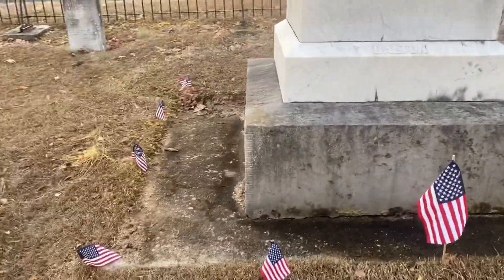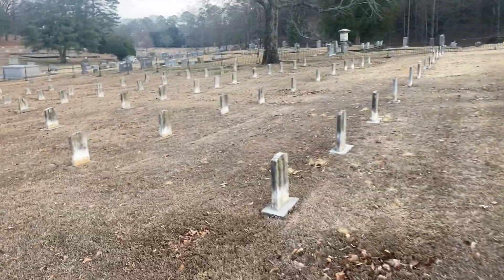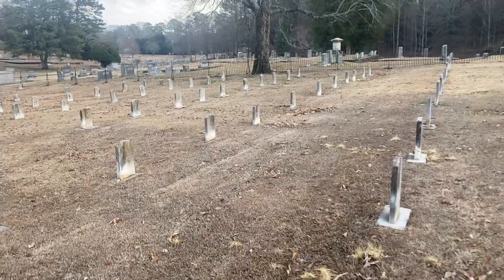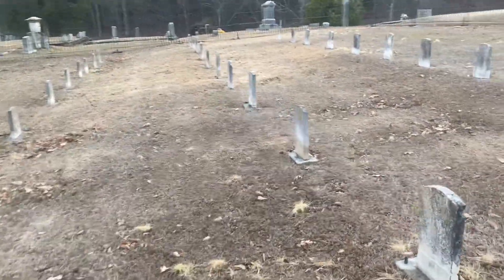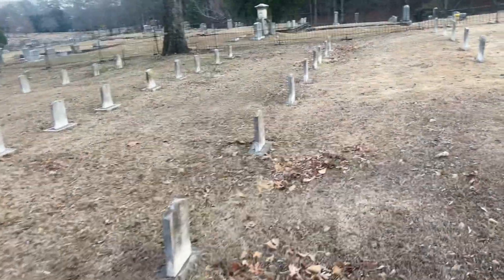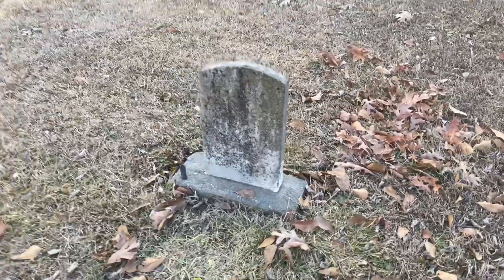These are the new flags that they've added. And right over here there was a tombstone that was turned over when I got here, but before I started filming I went and picked it back up. So that tombstone is back to where it was before.